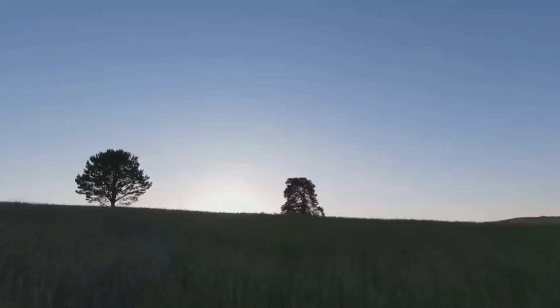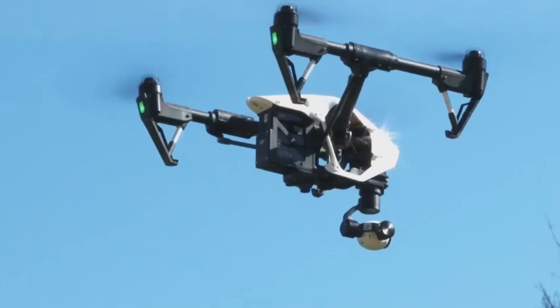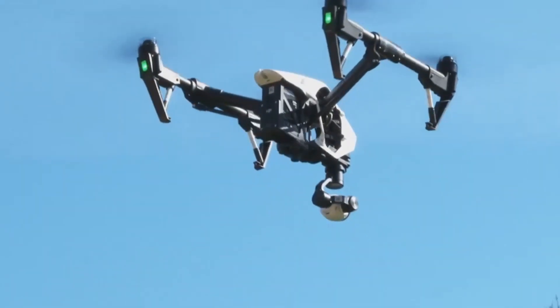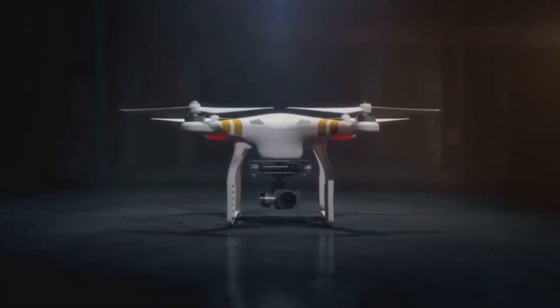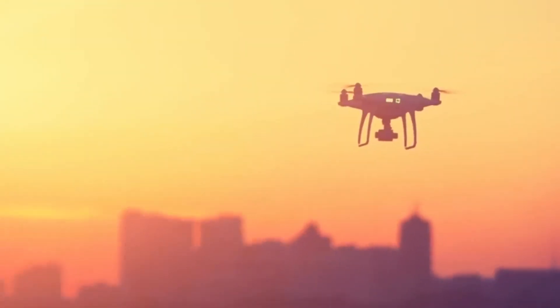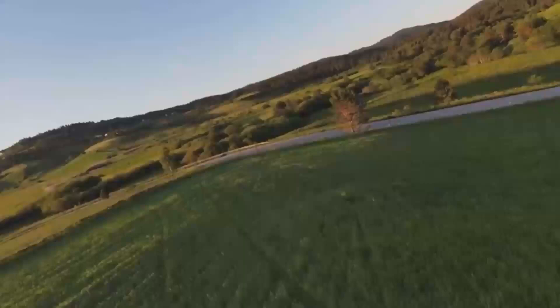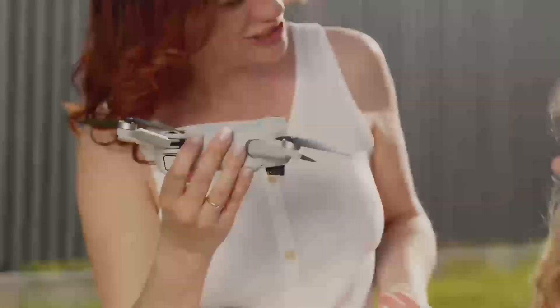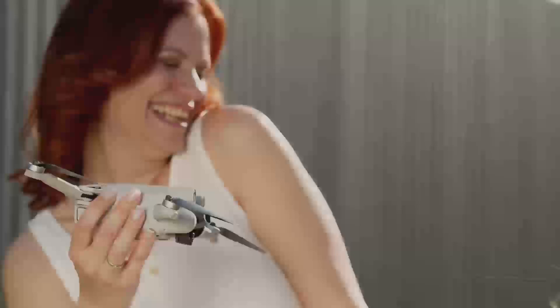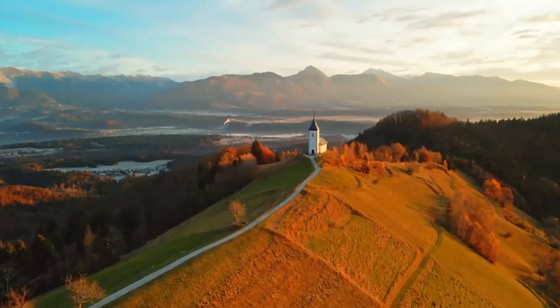If you're curious about how this compares to other drones on the market, don't forget to hit that subscribe button — I'll be covering more drone comparisons soon. Comparing the DJI Mini 5 Pro to other models, it really holds its own. The biggest competition is probably going to come from the Mini 4, which is a solid drone in its own right, but the Mini 5 Pro offers significant upgrades, especially in terms of camera and battery life.